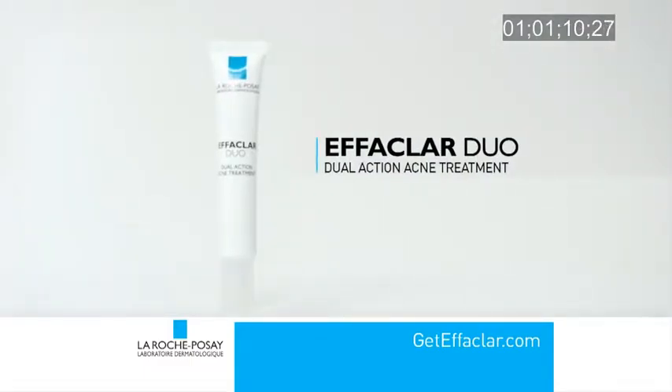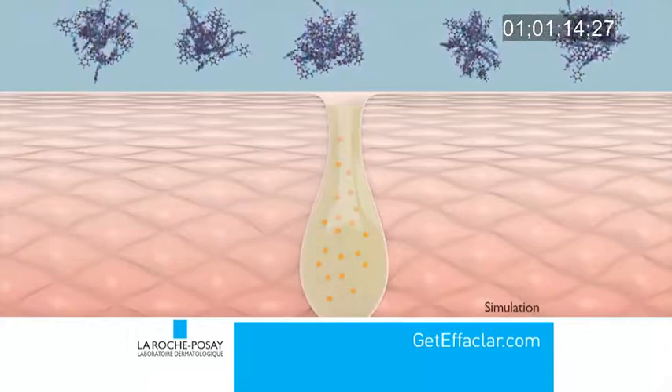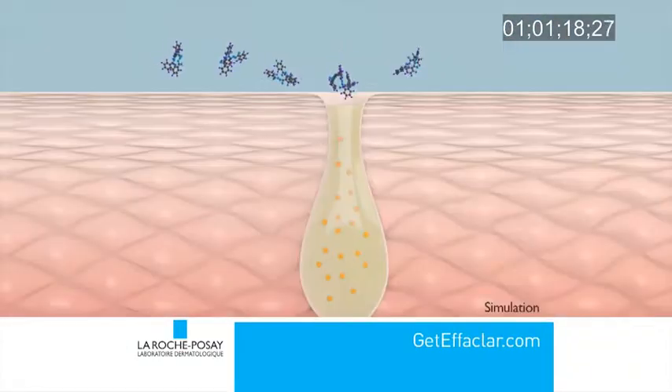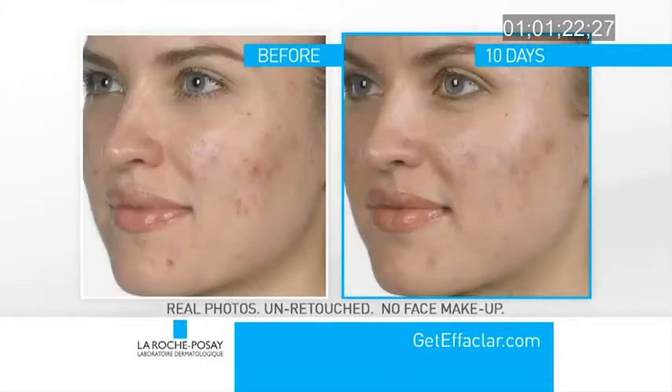Then Effeclar Duo goes to work with micronized benzoyl peroxide. Some benzoyl peroxide particles are large and may clump together. Effeclar Duo's micronized particles go deep into pores to help eliminate the triggers that cause acne.